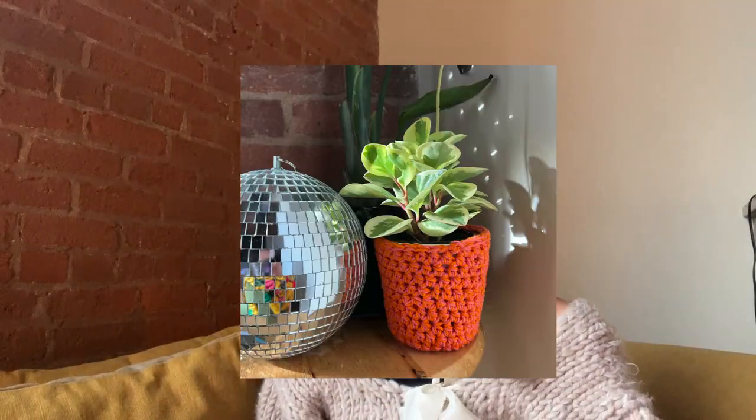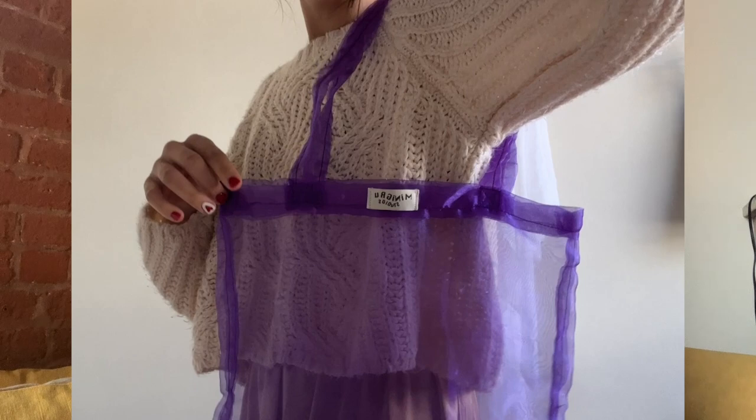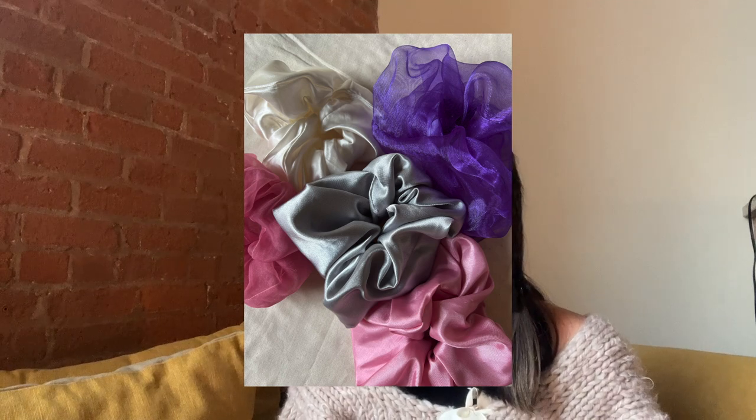Then I made some Galentine's Day gifts for my friends — you can see all of these in the last-minute gift guide. I made little heart granny squares, a crocheted plant holder in blue and white, and I made a pink-and-orange one for my friend. I also made another organza tote in purple — that fabric was thinner so it was even harder to work with. And then just a bunch of scrunchies: yellow gingham, green, and a grid print.